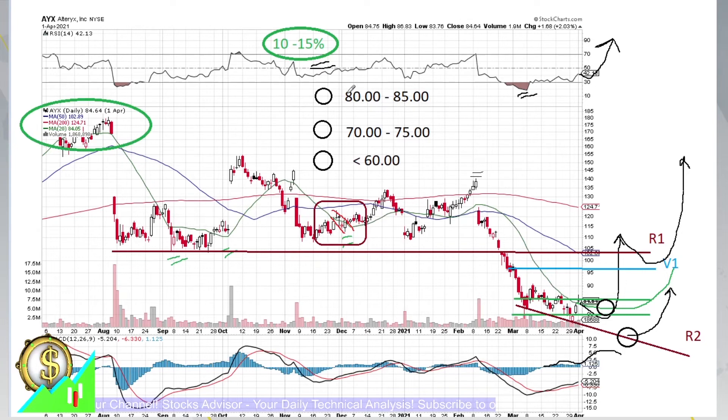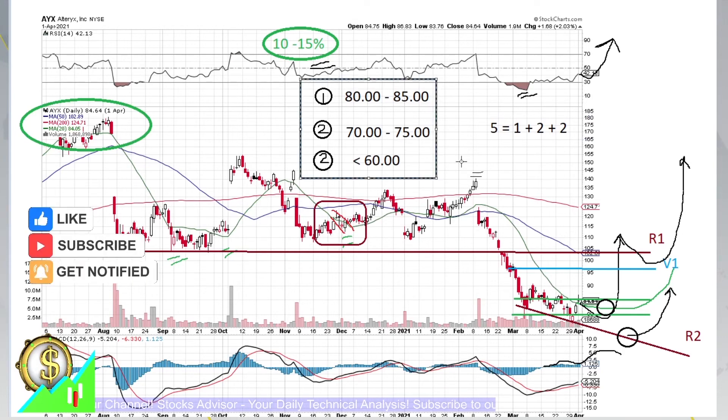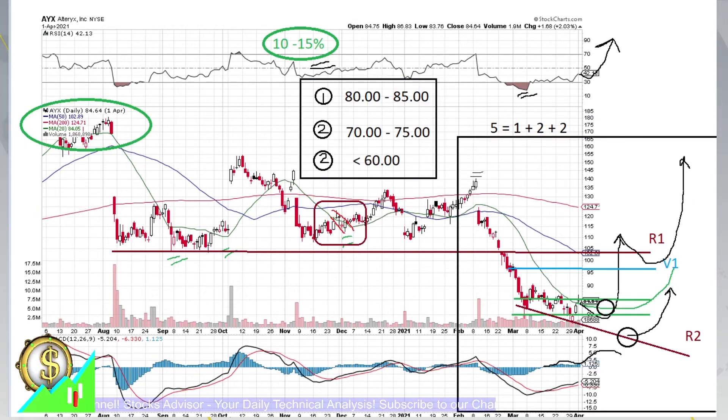The strategy here is a classical 1-2-2 play: take the funds you'd like to allocate and split them into five portions. Buy one portion in the first channel ($80-$85). Average down with two portions in the second channel ($70-$75). Then average down again below $60 for risk mitigation — while others are taking losses, you'll be taking profit on the recovery. This is the numerical trading card. A graphical representation is also shown, which you can save, screenshot, or print out and use as guidance for your trade.